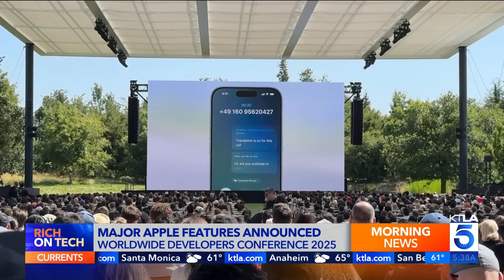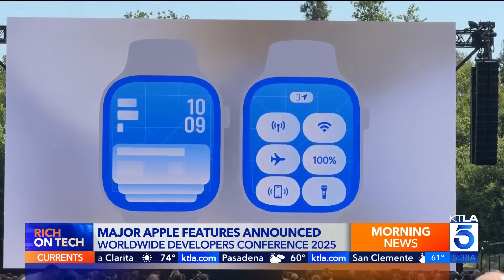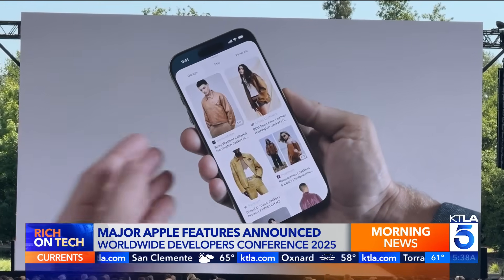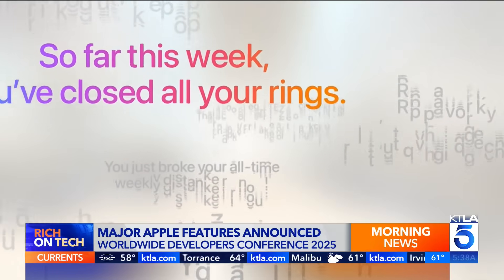Live translation is now built into Messages, FaceTime, and the phone app. Apple says it's all done privately and on device — great for connecting with family abroad or business calls. Apple may be playing catch-up in AI, but it's adding smarter features across the board. For example, you can now take a screenshot and visually look up items. On Apple Watch, there's a new AI-enhanced workout buddy to motivate you.